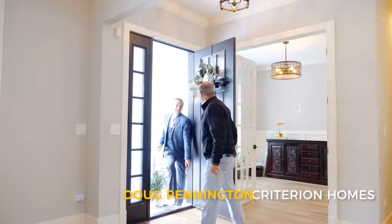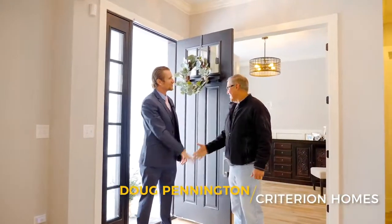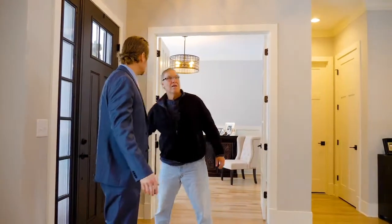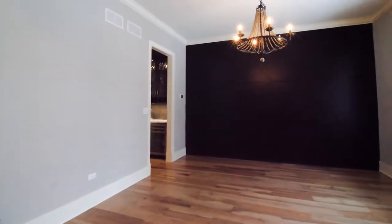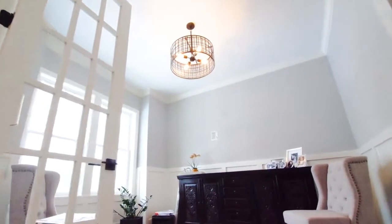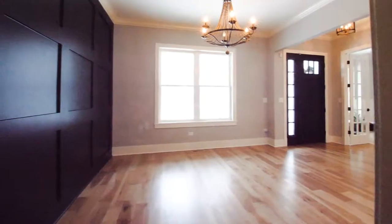Josh, come in. Hey, Doug. Beautiful house — this is absolutely gorgeous. So tell me a little bit about what you did here. Well, this is a good house to show you because it's our latest project, but it's very similar to the Wakeman house.